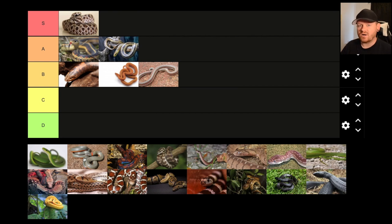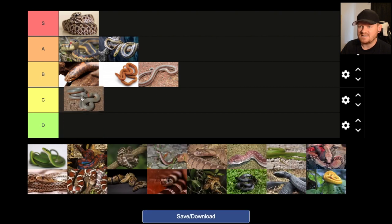Ring neck snakes are awesome — they're beautiful, really cool looking animals. I've found several of them in the wild; I just found some the other day. But I'm not so sure they're the best pet snake. Ring neck snakes are small and can be crushed very easily, especially if you have kids. They're not super popular in the pet trade yet, and I haven't heard a lot of great things about keeping them in captivity. Because of that, I'm going to give ring neck snakes a C.